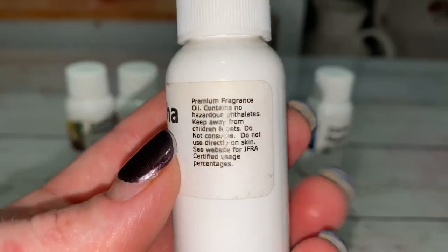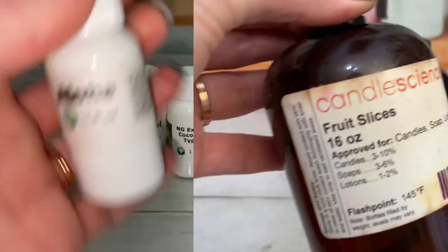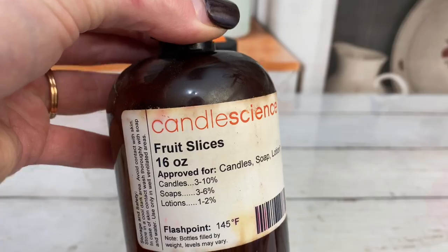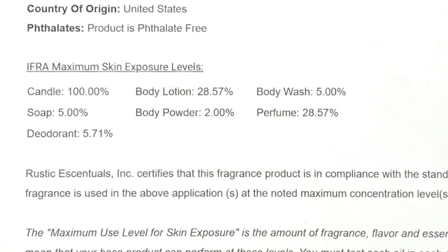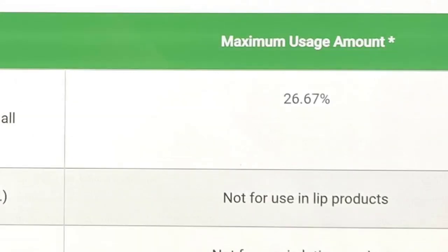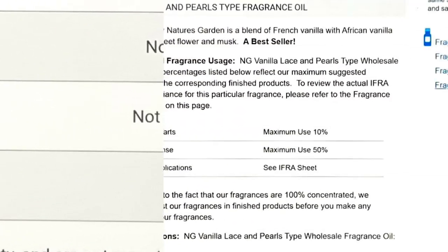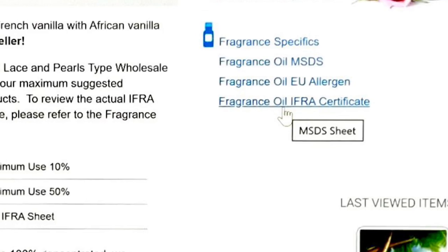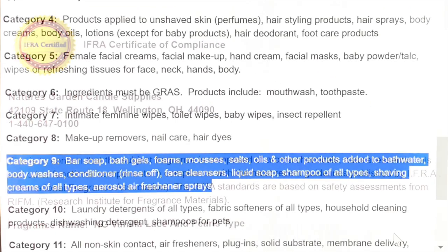Make sure the scent that you're using is skin safe. Purchase scents that are paraben and phthalate free. Usage rates are extremely important and vary with each fragrance — websites will have detailed usage rates. Keep in mind that if a scent is safe for soap, it doesn't automatically mean it's safe for lotion. The IFRA certificate will have detailed information and percentages for each category.